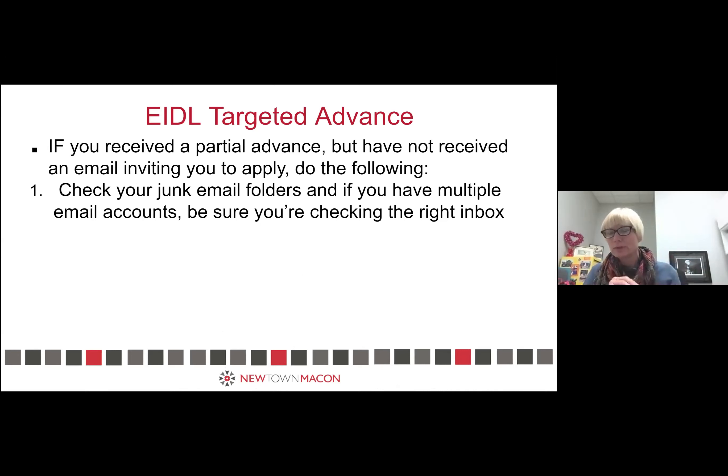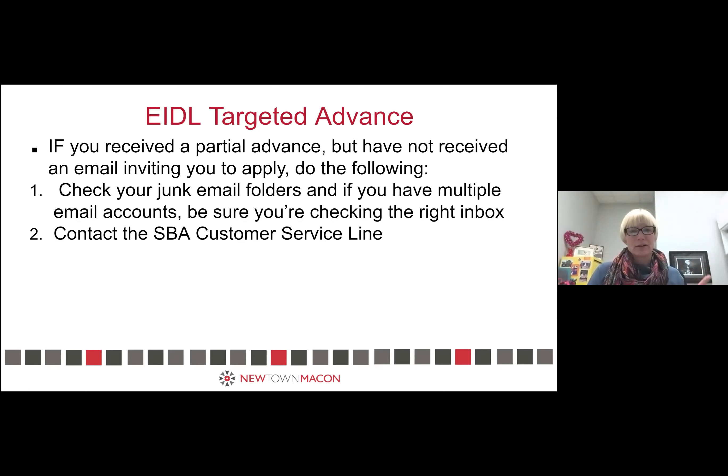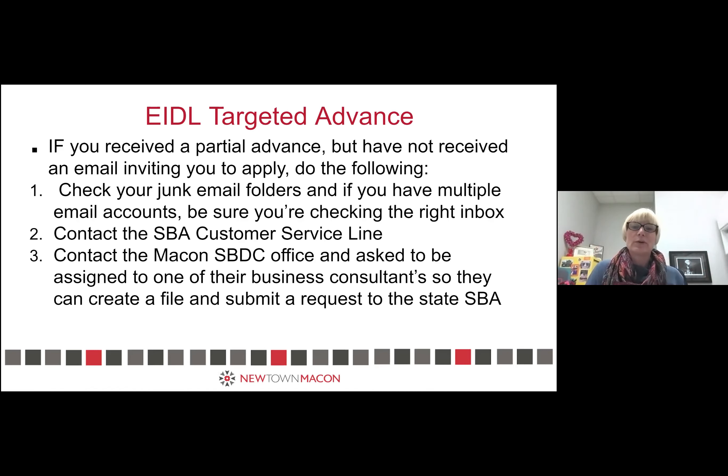If you think you should have received an email by now and you haven't, please check your junk email. Some folks have four or five different accounts, so make sure you're looking in all the right places. The invite could be there waiting on you. Then we encourage you to go through the SBA customer service line. I know the service is poor, but you're going to need to be able to say that you've done that, because if you get really stuck, the next step is to contact the Macon SBDC office.